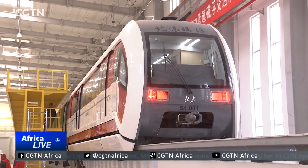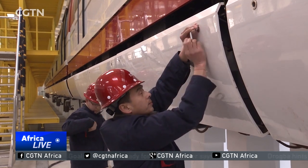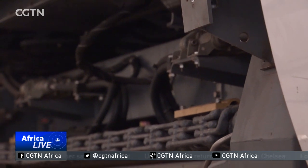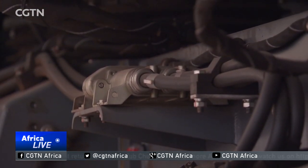On the surface, everything looks the same. Underneath, it's a different story. Taking the place of wheels found on typical subway carriages are powerful magnets that, as the name suggests, allow the trains to levitate above the tracks.